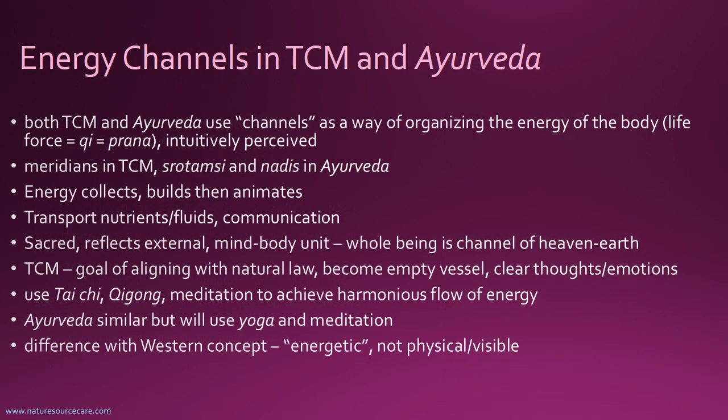The first thing I felt was important to cover is the kind of energy grid — the lay of the land on the body as far as TCM and Ayurveda are concerned — because that will give us more information about how specific points are different and how the points have different effects.